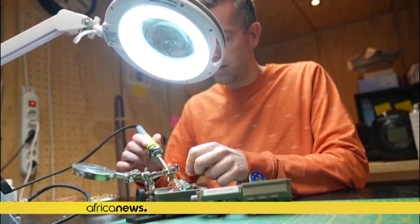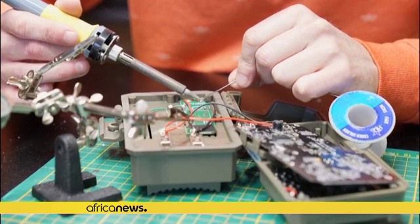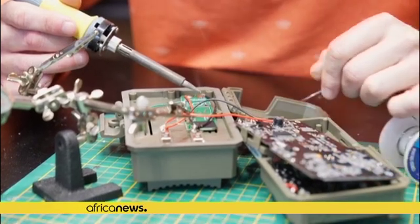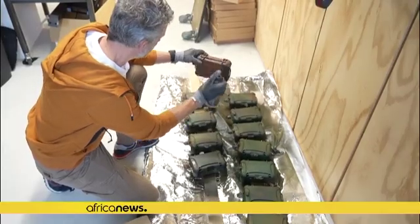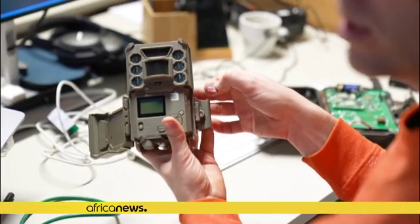A Dutch technology company has developed a smart camera that is helping wildlife conservationists in Africa tackle widespread poaching. Hack the Planet says its artificial intelligence powered system can help to detect both poachers and animals in real time.